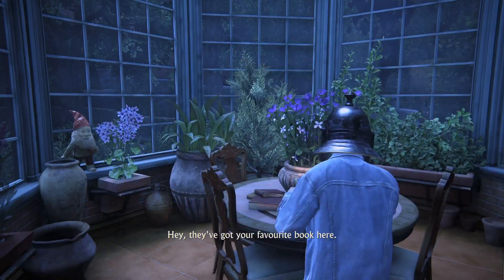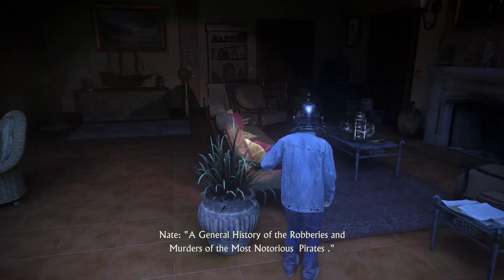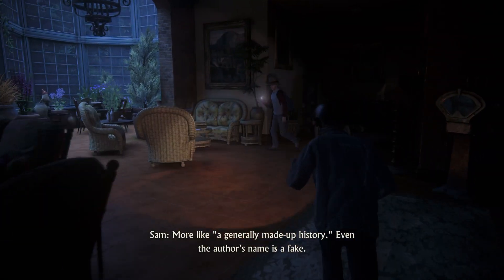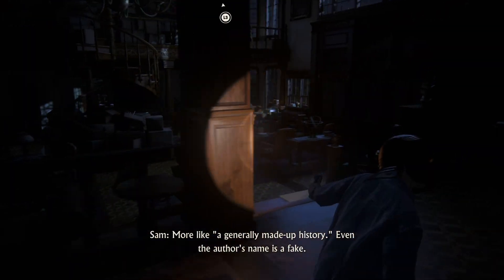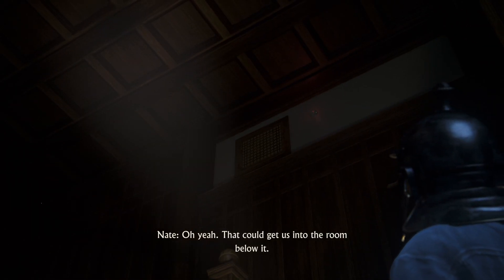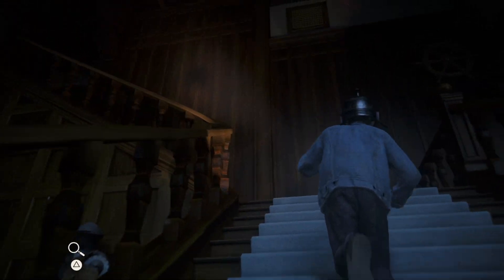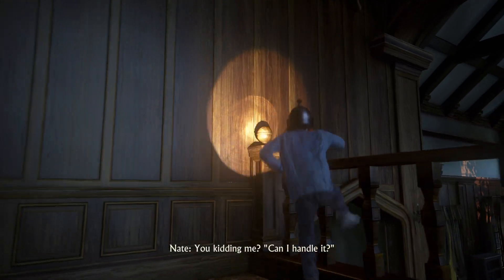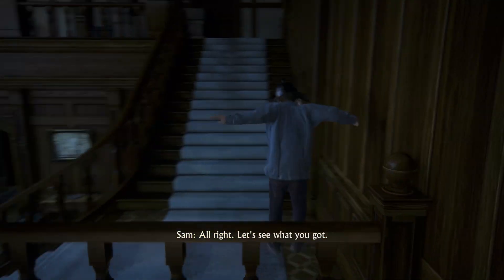Hey, they've got your favorite book here. Really? Which one? 'A General History of the Robberies and Murders of the Most Notorious Pirates.' Yeah, more like a generally made-up history — even the author's name is a fake. That could get us into the room below it. Not us — you. What? I can't fit in there. Can you handle it? You kidding me? All right, let's see what you got.